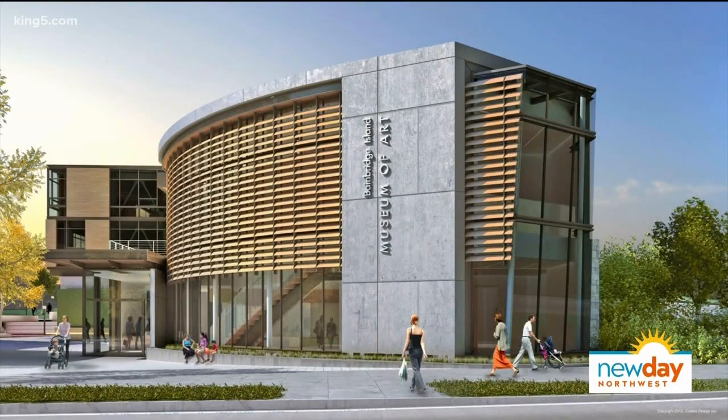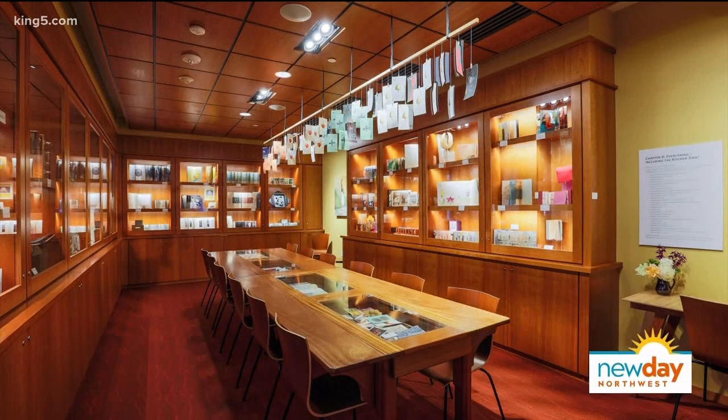We'll begin with the Bainbridge Island Museum of Art, which has an artist's book exhibit called Open Sesame: The Magic of Artists' Books Revealed. Look at that — it's a beautiful space. So when I first heard the phrase artist's books, I thought it was a hardcover book about an artist and their work. No.